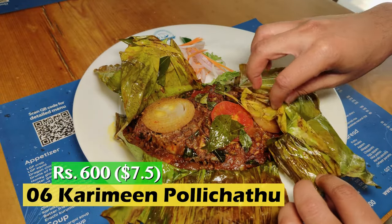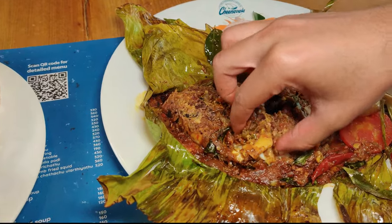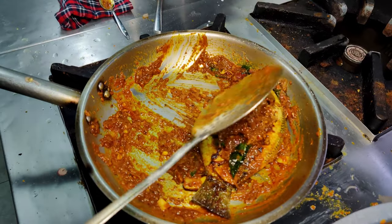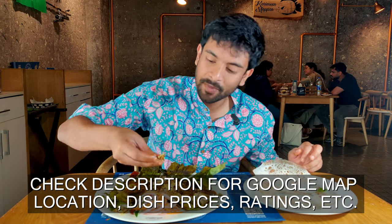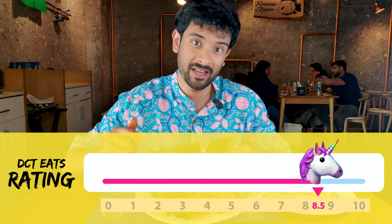Just look at that! What have I got myself into? I'm loving my life right now. The fish is so fresh, so soft, so juicy. And that masala — the curry leaves, the red chilli, the coconut — all of them combined so bloody well. There's a little bit of sourness also coming from the kokam. You need patience to eat this fish because of how bony it is — it's not an easy thing to do. That was a fantastic dish. I'm going to rate this an eight and a half.